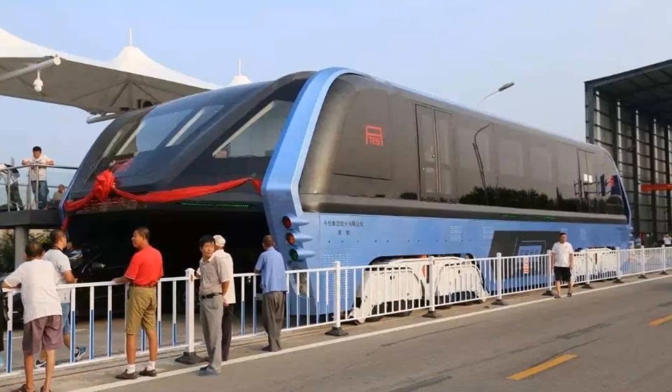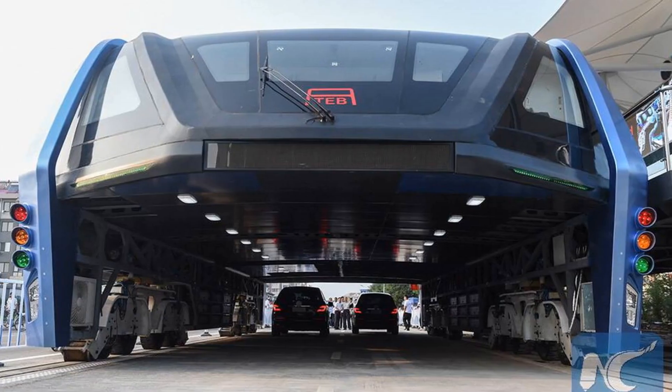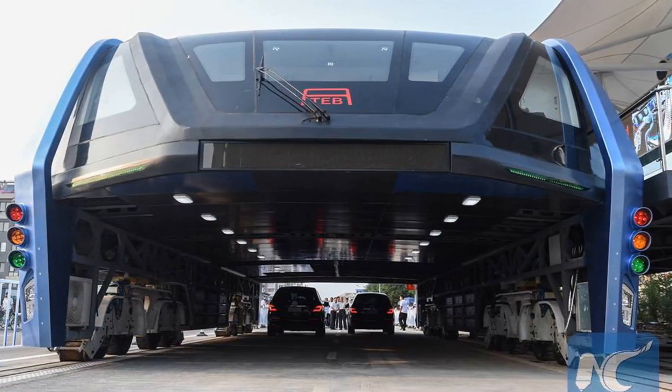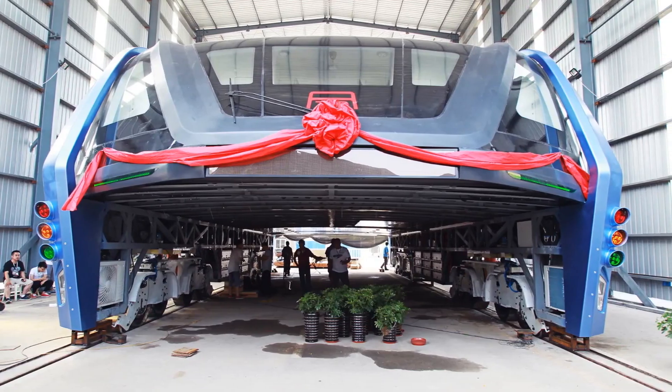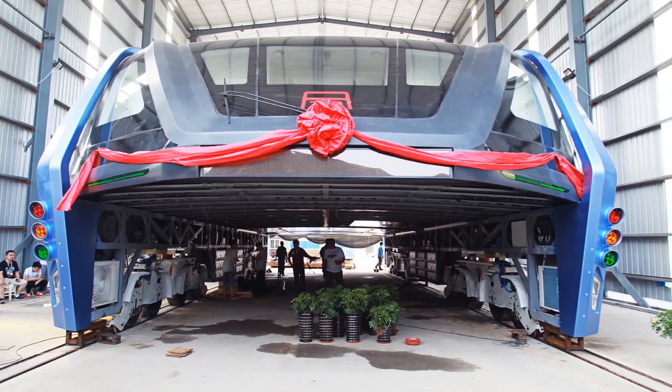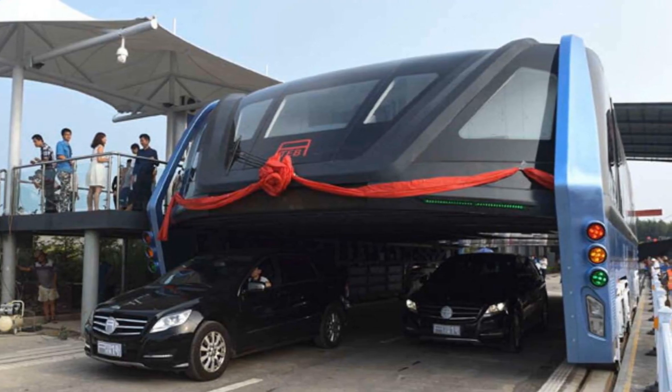Passengers must climb stairs to reach the sitting area, like a double-decker bus. The design of the elevated transit buses can be understood by imagining three double-decker buses connected together. Now imagine the lower deck has been removed so all vehicles can pass through them, while the upper deck remains intact where passengers can sit.